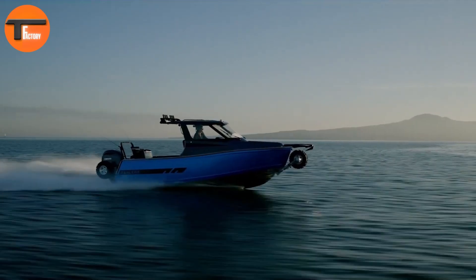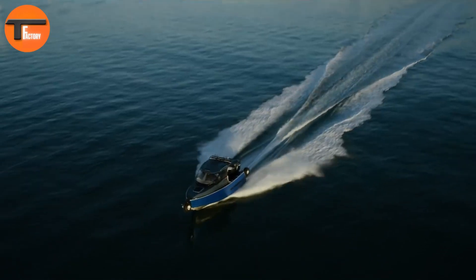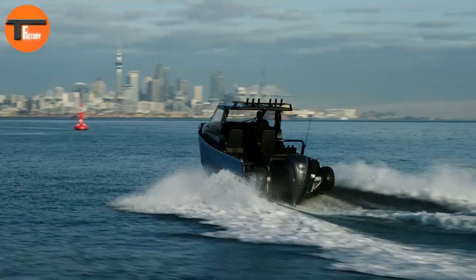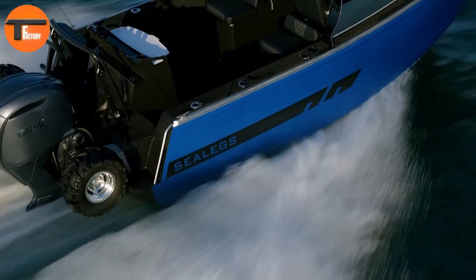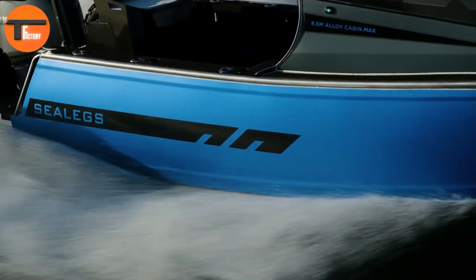The advanced super-steering system improves maneuverability, making it easy to navigate in various conditions. Its ergonomic cabin and dashboard are designed with real-world needs in mind, ensuring comfort during every trip. Engineered to withstand challenging environments, the Sea Legs Alloy Max offers a reliable and comfortable experience, staying true to Sea Legs' reputation for amphibious technology.